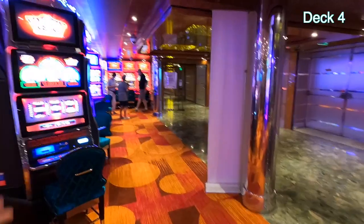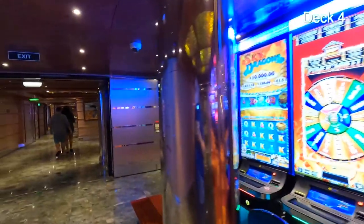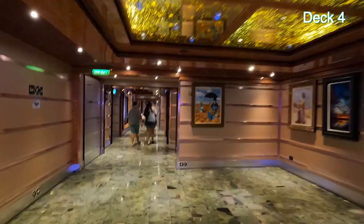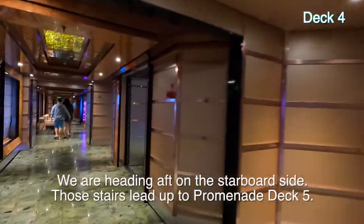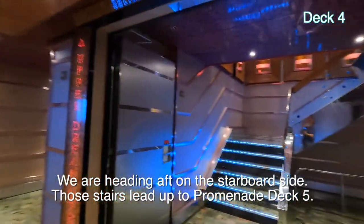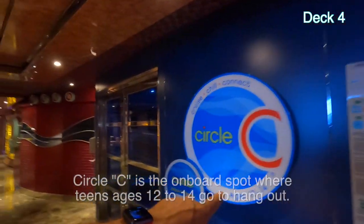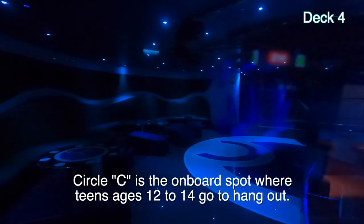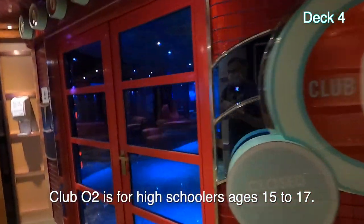Of course there's a bar. They call this the casino annex, and it's non-smoking. So if you don't like smoking in your casino, come here. Let's continue on — more artwork, more hallway. Look at the ceiling. There's a stairway to Caliente and Ocean Plaza. We've walked a little further aft and we have Circle C kids club — it's closed right now. Club O2 is for your teenagers.